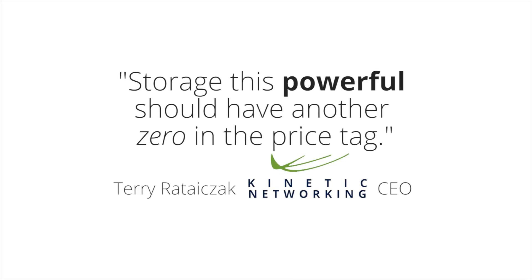TrueNAS is the best value in enterprise storage in both initial and total cost of ownership, providing you with the most performance, features, capacity, and reliability for your storage dollar.